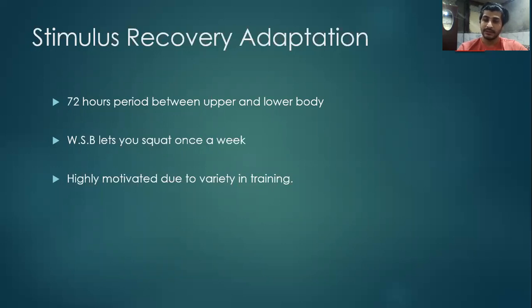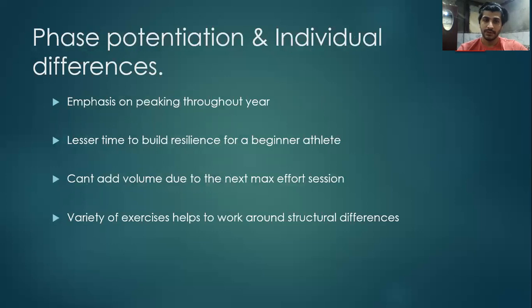There are a variety of exercises in the Westside Barbell System to select from, keeping the lifter always challenged and highly motivated. However, Westside Barbell System peaks throughout the year, and hence this might not aid in recovery. There is lesser time for beginner athletes to build resilience as there is lesser emphasis given to 50 to 75% of 1RM range. On the other hand, a variety of exercises can help athletes work around structural differences, which might be an added advantage of the system. Peaking at 110 to 120% of 1RM can be disadvantageous because the athlete might take a longer time to recover.